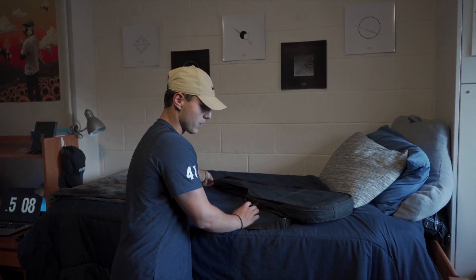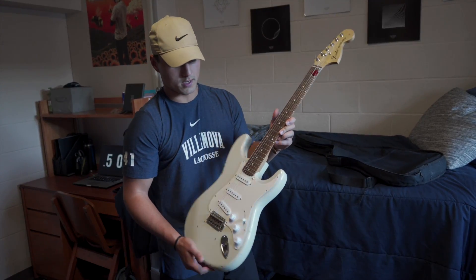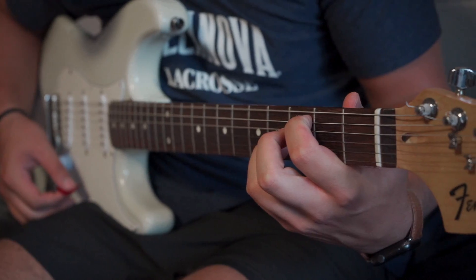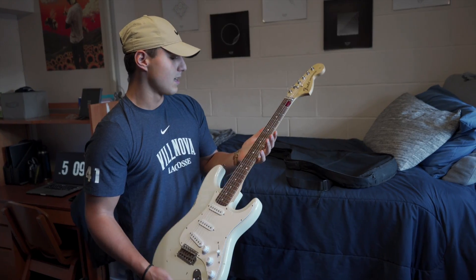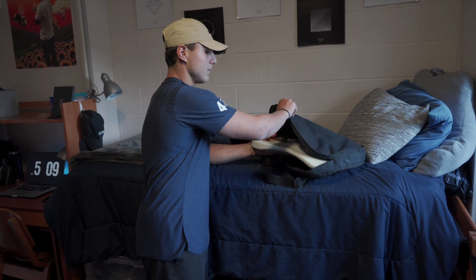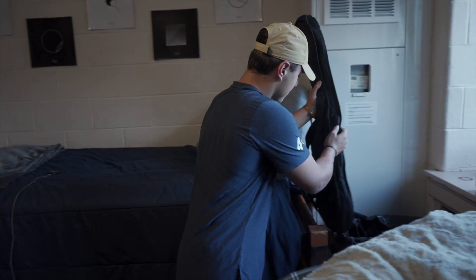I got a guitar — I don't really play guitar too much, but I definitely want to keep learning. Let me open it up real quick. This is a Fender Stratocaster, so I brought this this year just to use my free time whenever I can, trying to learn some different songs. I'm not very good but I'm just trying to learn. Hopefully my Guitar Hero skills transfer over to real guitar, but it's a nice little thing to have in the room — definitely passes the time.